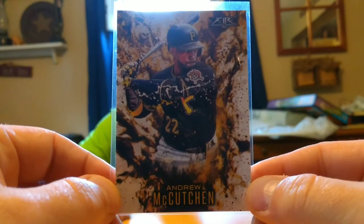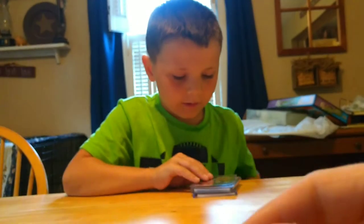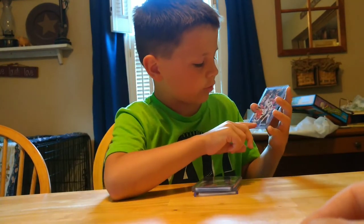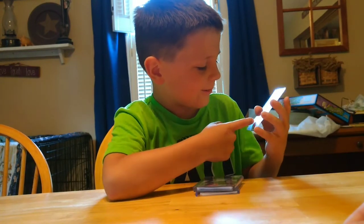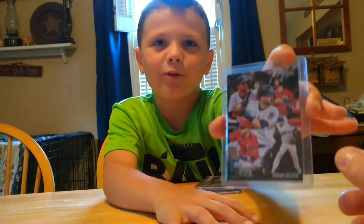I like this one because it kind of looks like he hit it and there's this paint — black and gold — like he hit a paint box. What is that? Andrew McCutcheon, and it is a fire insert. This one is a picture of Brian Dozier, and I like it. It's kind of cool.